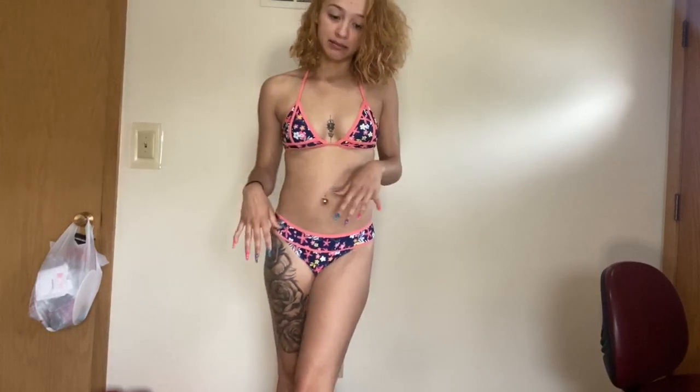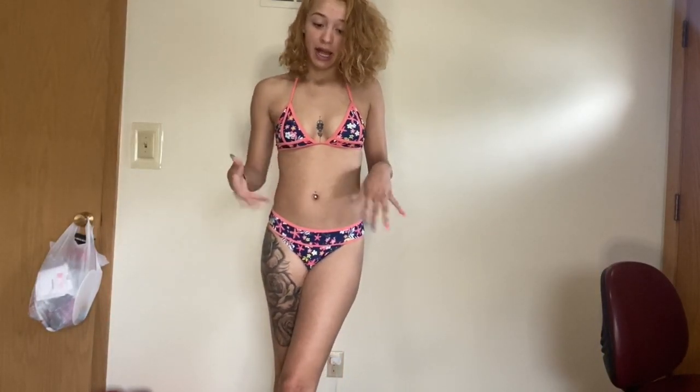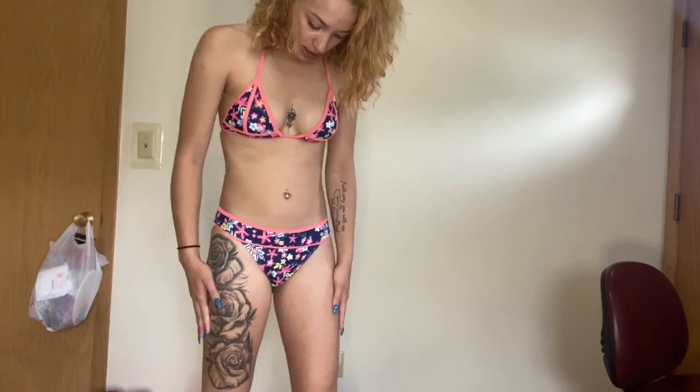For swimsuit number two, comment down below what you guys rate this one. You guys can rate them top and bottom or by set. I'm going to be rating it however I feel. This is going to be swimsuit number two, and yeah — I'm not feeling this one. I feel like it looks like a little kid. So we're going to go ahead and move on to the next one.